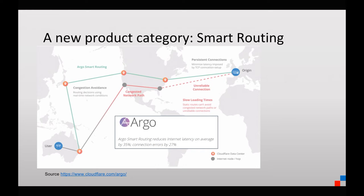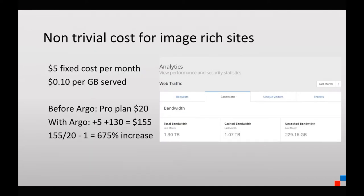The advertised benchmarks from the Argo product team include a 35% reduction in latency and connection errors decreasing by 27%. So we tried testing this for ourselves. Before we did this, we looked at whether we could afford Argo — that's a big piece.